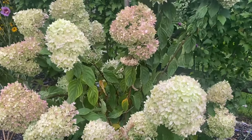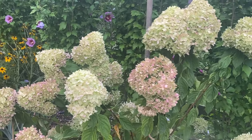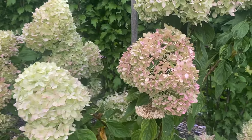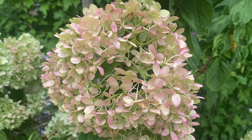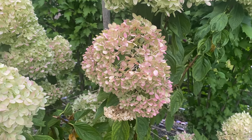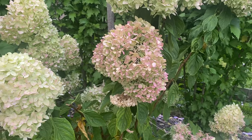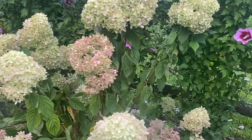My little lime hydrangea — all my staking is still doing its job. Also turning a really nice kind of mauvey pink. I would say that's one of the differences between the little lime and the limelight prime: the limelight prime is a little bit of a brighter pink than this little lime.